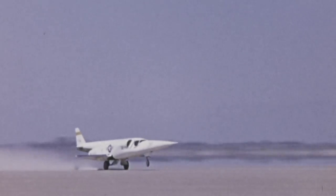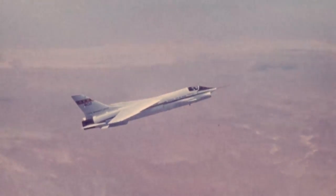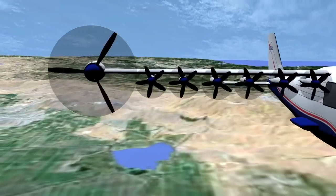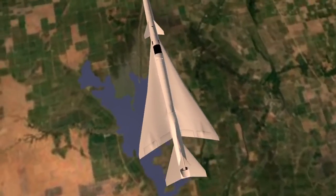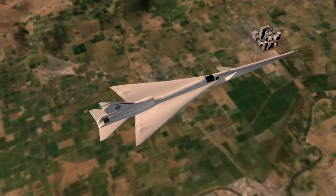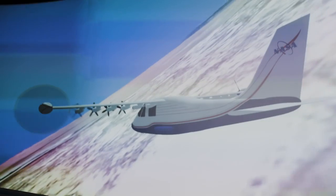For nearly 70 years, experimental planes have been developed and flown here in the Mojave Desert. From the first sonic boom in the X-1 to tomorrow's ultra-efficient, ultra-fast aircraft, NASA is developing the future of air travel one X-plane at a time. Sometimes they do look a bit odd, but the far-out designs and ideas developed here have led to some of the biggest advances in modern aeronautics.